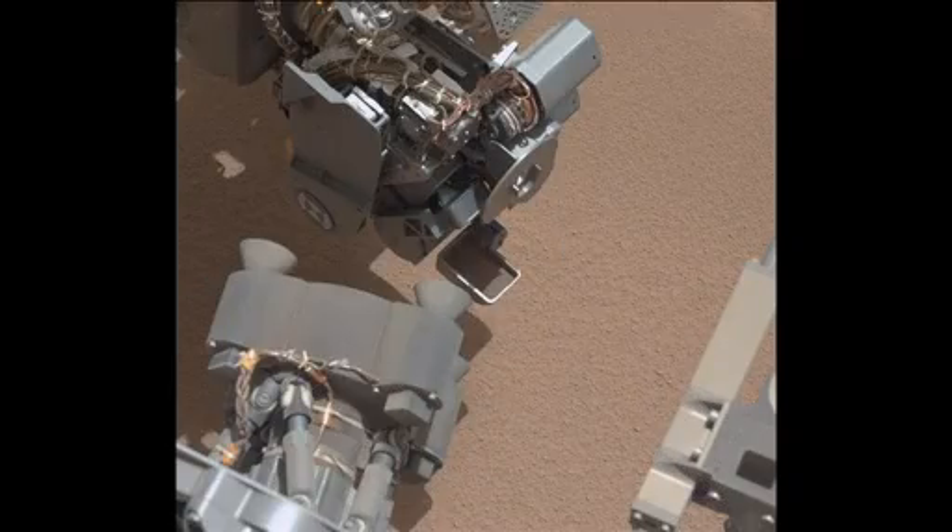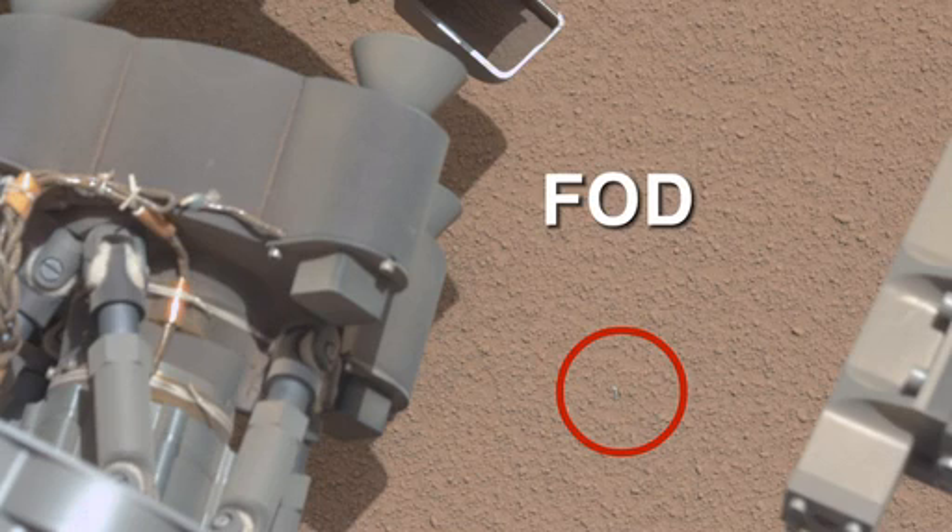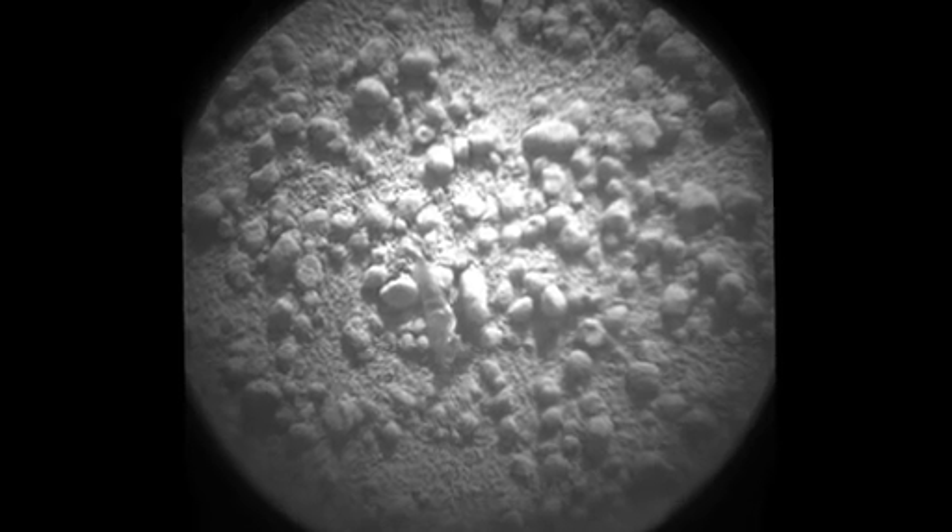Looking carefully at images, the team noticed a bright object lying on the ground just in front of the rover. We typically call something like this FOD — Foreign Object Debris. The ChemCam remote micro imager captured a high resolution image of the object, showing that it is most likely a benign piece of plastic or shrink tube left over from a terminated wire. This could have possibly come from the rover or from the descent stage separation event during landing.